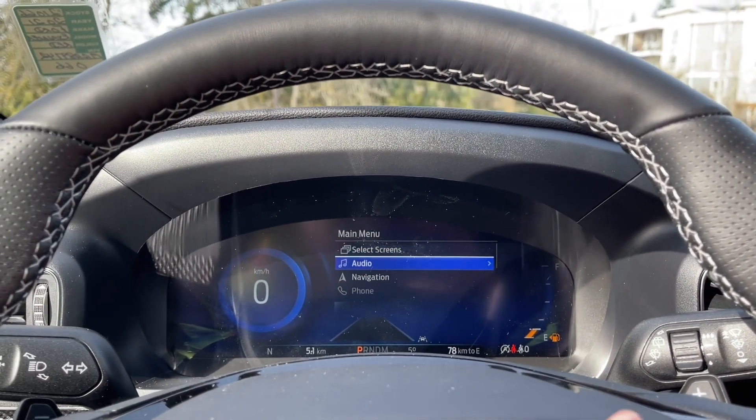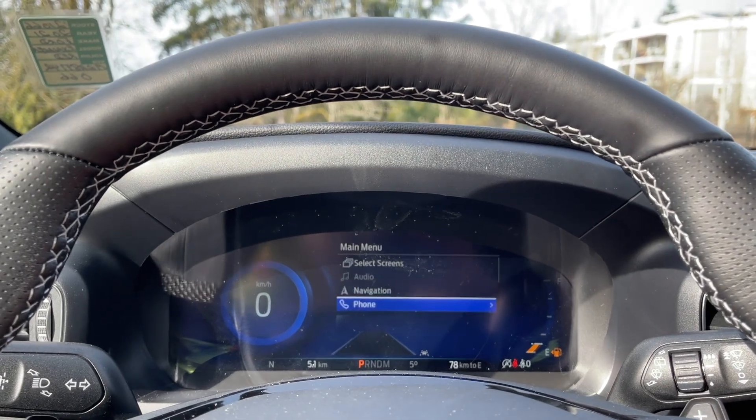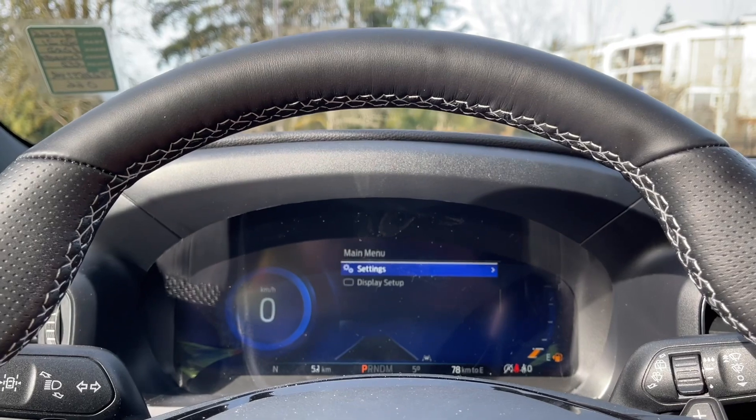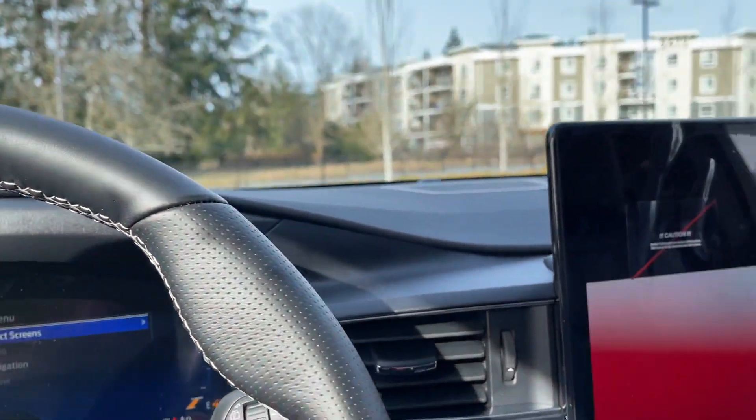The menu options include select screens, audio, navigation, phone, settings, and display setup — and these all have sub-menus. You can cycle through and it goes back around.